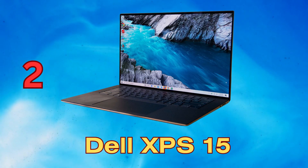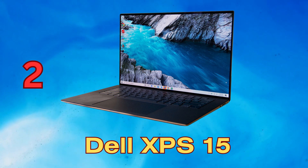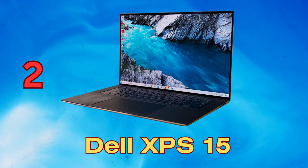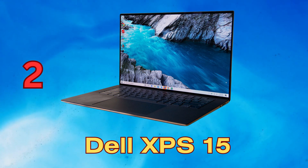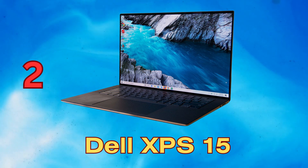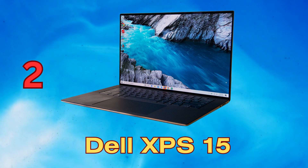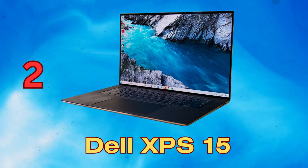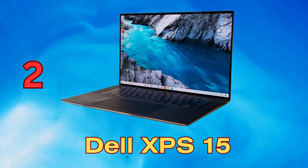The Dell XPS 15 couples elegance and power in a slim, lightweight chassis. The stunning near bezel-less InfinityEdge 15.6-inch 4K UHD+ touch display immerses you visually. Equipped with a 10th gen Intel Core i7 processor, NVIDIA GeForce GTX 1650 Ti graphics, and 32GB RAM, it tackles demanding tasks easily. The 1TB SSD enables quick boot and load times, and up to 25 hours of battery life keeps you productive on the go, with a premium CNC machined aluminum and carbon fiber build.